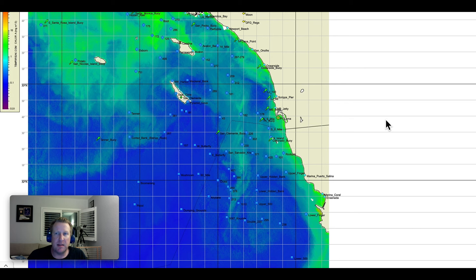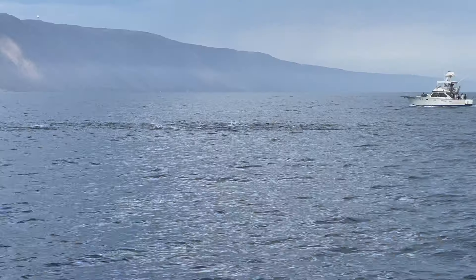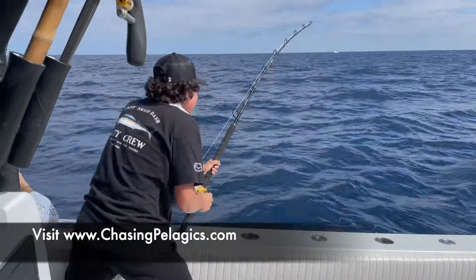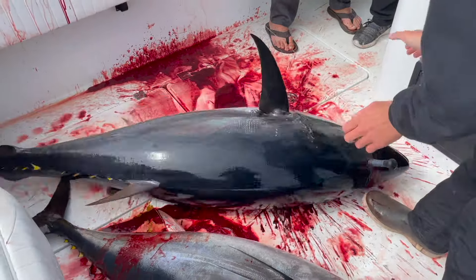That's it for this week guys — we'll see you next week. Be safe out there on the water if you're able to make it out, and hopefully the season starts heating up a little bit more. Take care, cheers. Thanks for watching — make sure you subscribe to the channel and check out our website and online store at ChasingPelagics.com. Make sure you share the stoke!